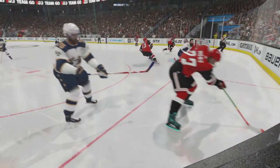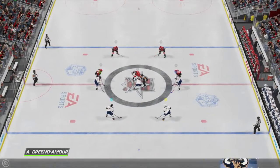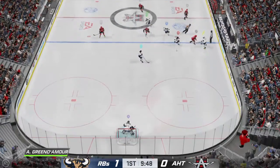James, when they look at the film tomorrow, that's not going to look very good. That's a pretty bad error that led to that goal against. Plenty of playing time left in this frame. We've got a 1-0 hockey game thus far.